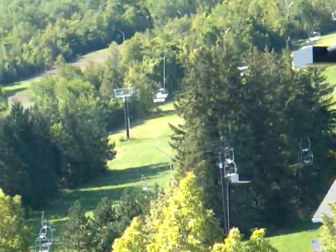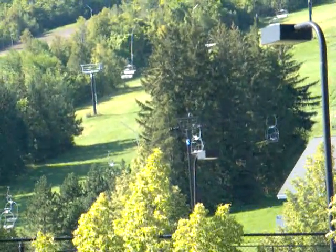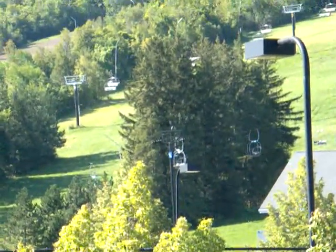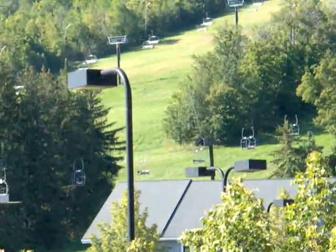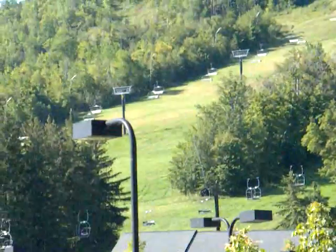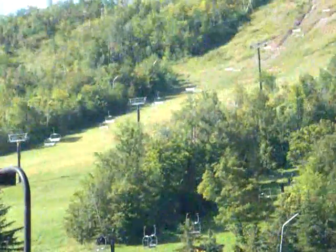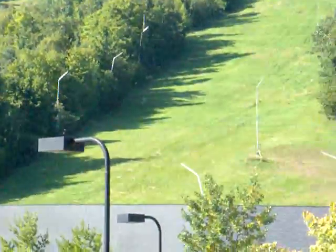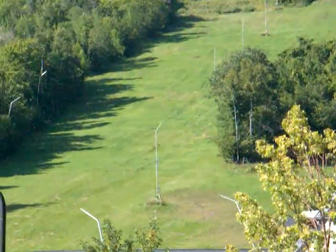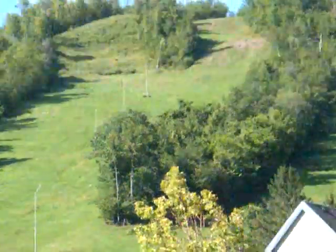Okay, as you can see, those are the ropeways. They're not operational right now, but in the winter you can go up to the top of the mountain on those. And I believe this area turns into a great ski resort area in the winter. And yeah, that's the Blue Mountain.